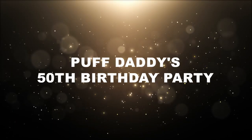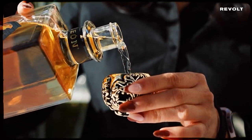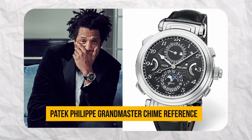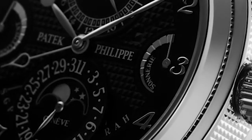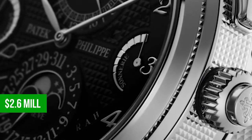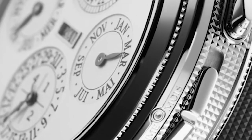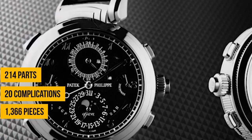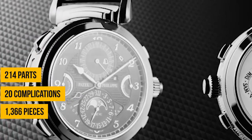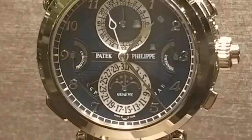Now let's fast forward to a moment of pure opulence at Puff Daddy's 50th birthday party in 2019, where Jay-Z showcased his taste for the extraordinary — the Patek Philippe Grand Master Chime reference 6300G. This is where luxury transcends even the highest expectations. The Patek Philippe Grand Master Chime is nothing short of a horological wonder, and comes with a price tag of $2.6 million. Created in 2014 to commemorate Patek Philippe's 175th anniversary, it boasts 214 parts, 20 complications, and 1,366 pieces — a testament to precision and artistry. Jay-Z opted for the white gold version, featuring two black and white dials for a slightly understated yet captivating look.